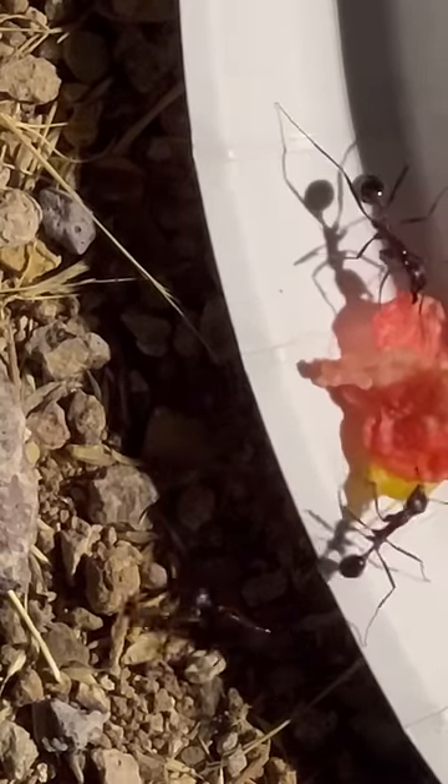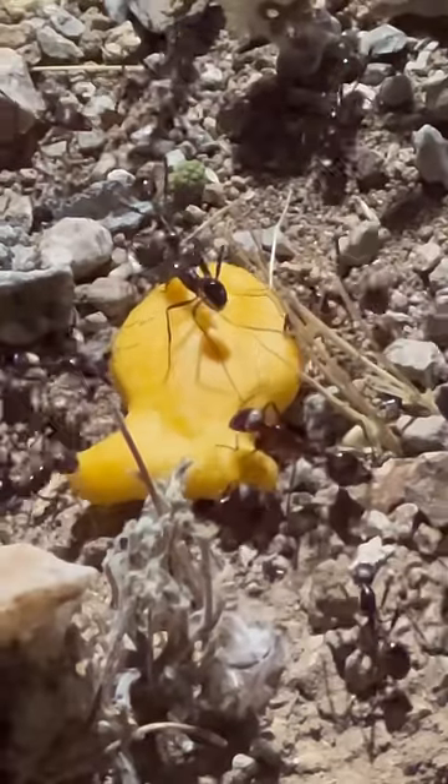They eventually moved each cracker off the edge of the plate, and check out this freeloader on the last cracker going down the hatch.